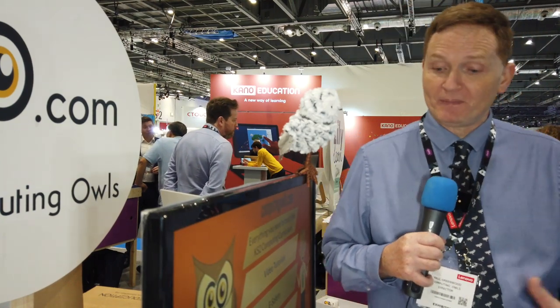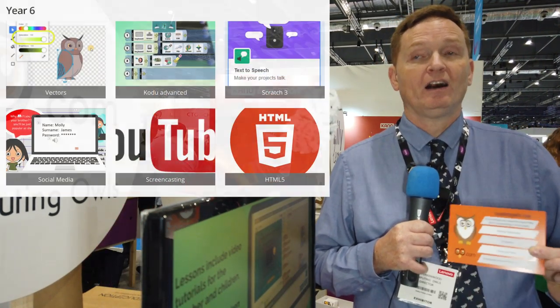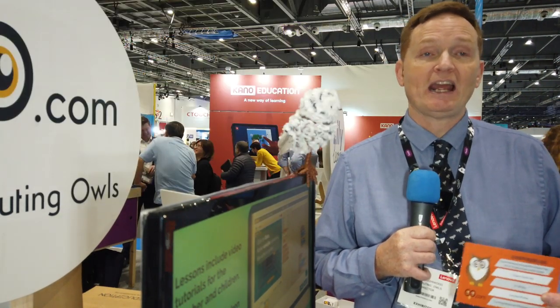So what is the web address? It's hopefully easy to remember — it's computingowls.com. When you type in Computing Owls you'll get to the website, and there are some sample activities on there which give a flavor of the site. It's got the prices and all the information, and if you want any further information go on the contact tab and we'll happily speak to you and give you a demonstration.